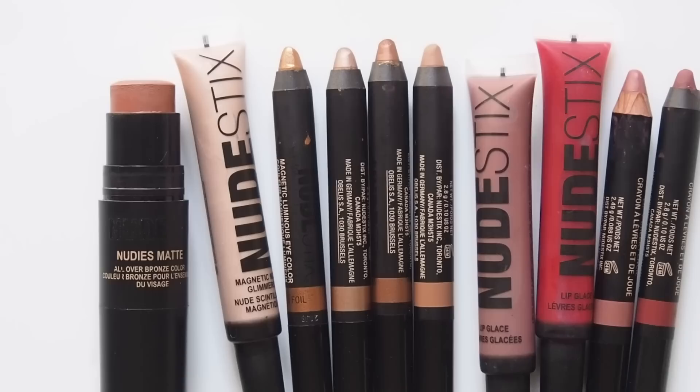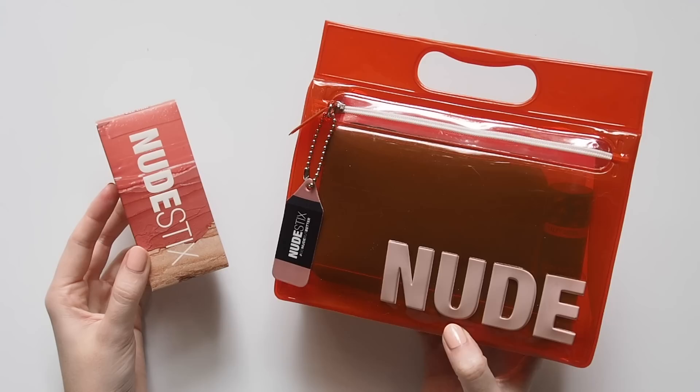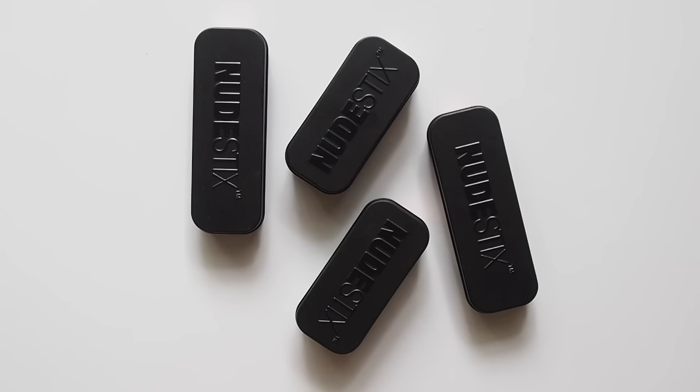This video will run through all of the different product categories I've tried: blush, bronzer, highlighter, eyeshadow, lipstick, and lip gloss, as well as some of their kits. Plus, there's a chance to win a couple of my favourite shades at the end of the video. Stay tuned for giveaway details.